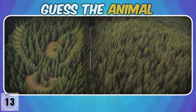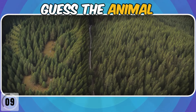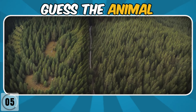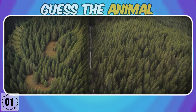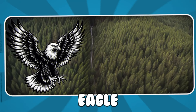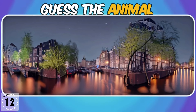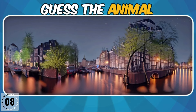Which animal is hiding in this big forest? It's a hedgehog. Subscribe for more fun and exciting quizzes.